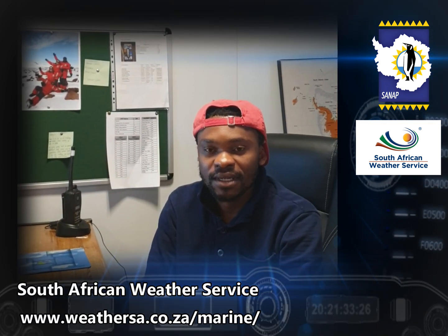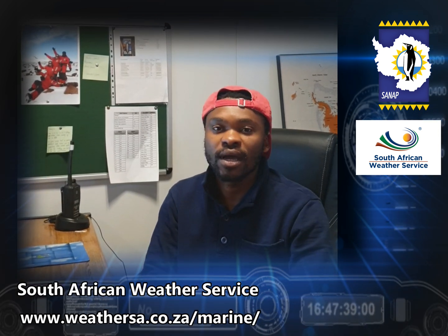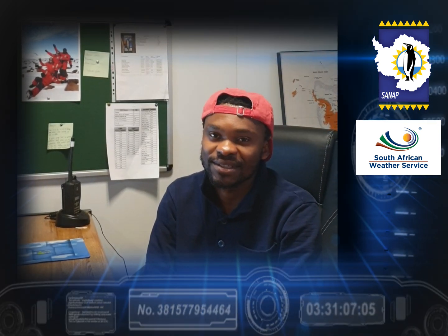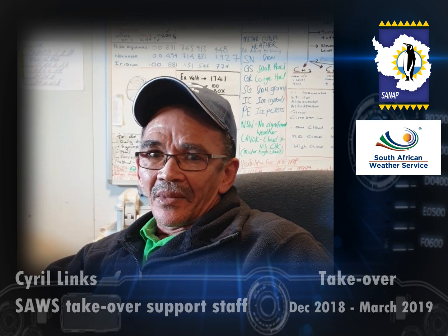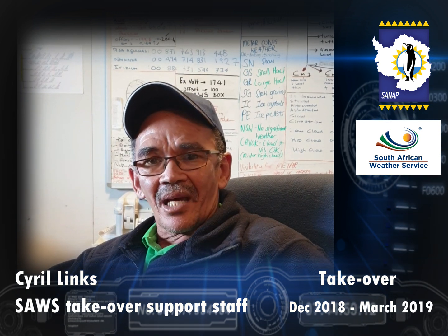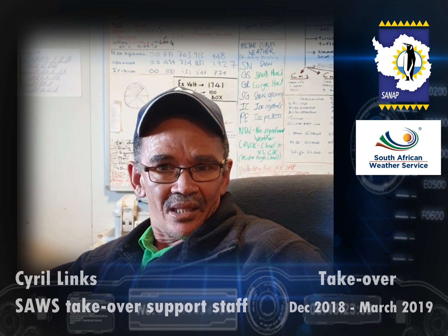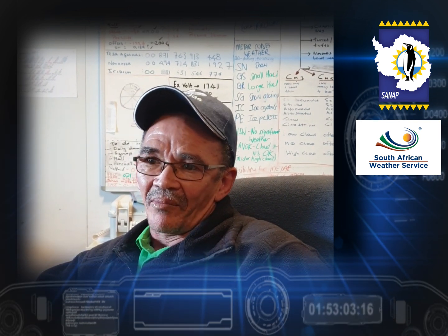That's basically what we do — contribute to weather forecasting in Antarctica. I'm really looking forward to the year. I'm part of the takeover expedition team, and the main reason I'm here at the SANAE base is to maintain the weather sensors and make sure that everything is fine for the upcoming year.